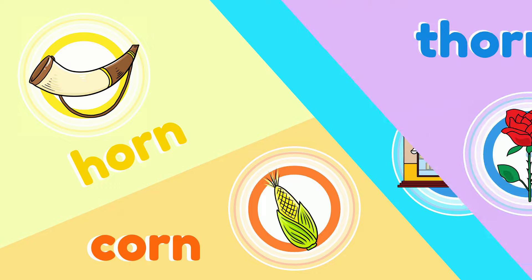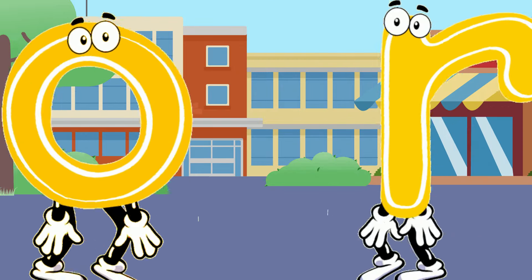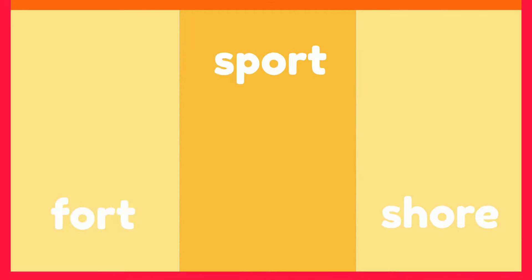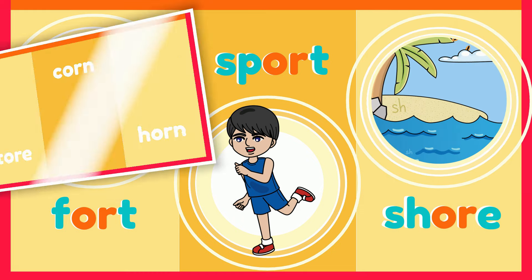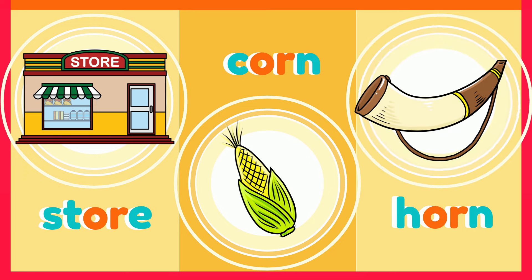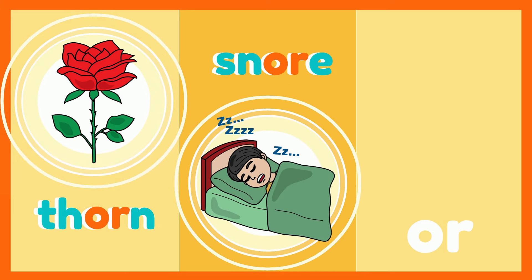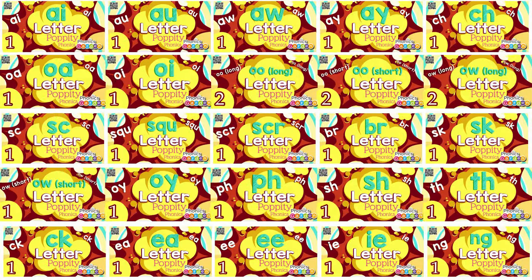Now their sound can make new words like fort and sport and shore and store, corn and horn and thorn and snore — or is their new sound. These two letters now say or, or, or, or. These two letters bump together, now they make the or sound.